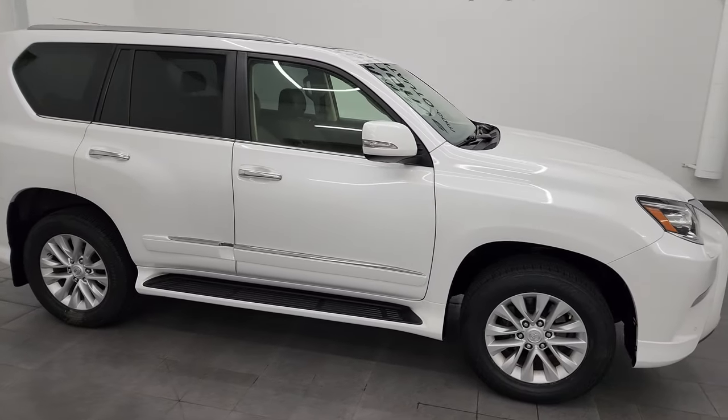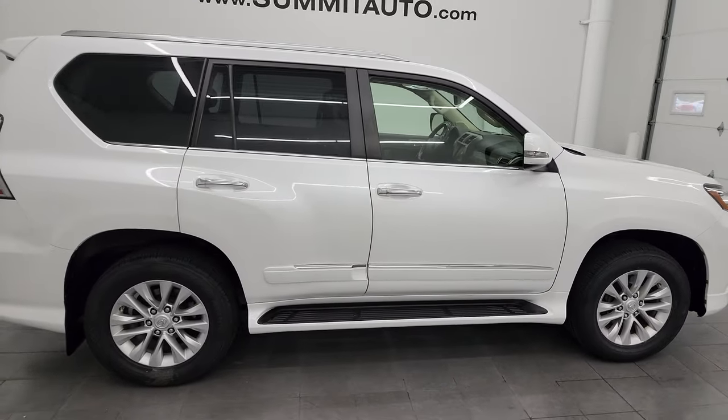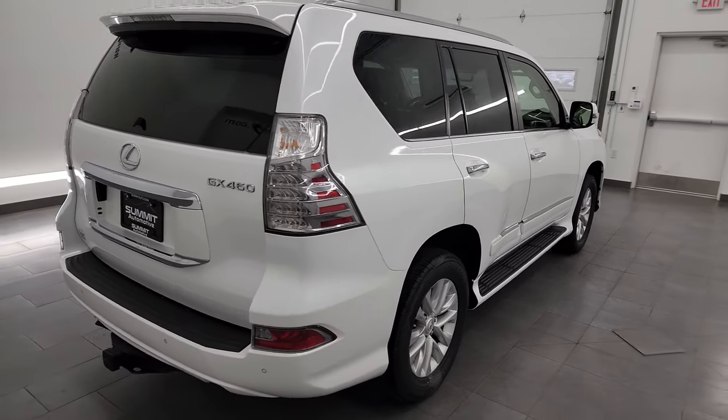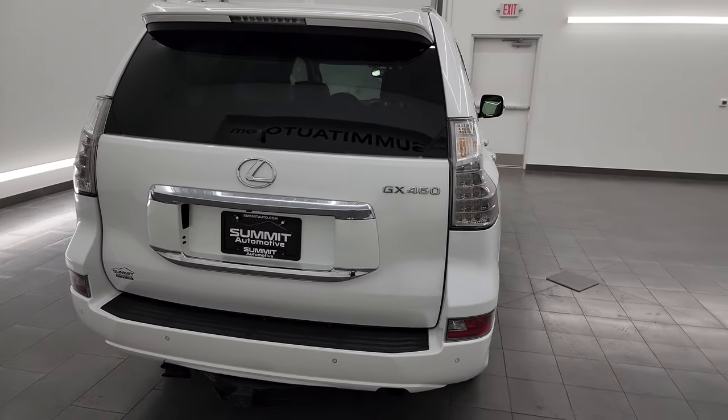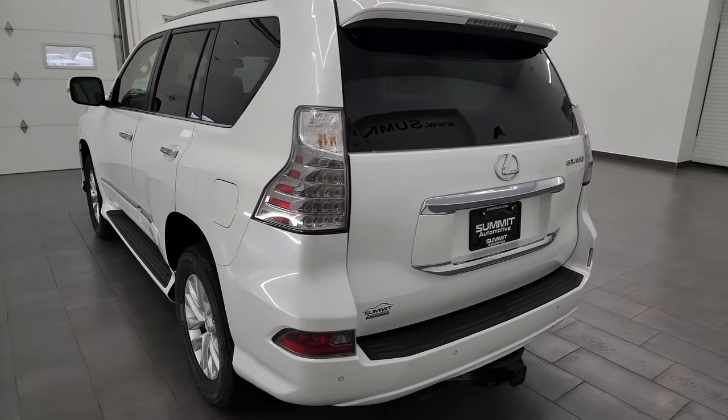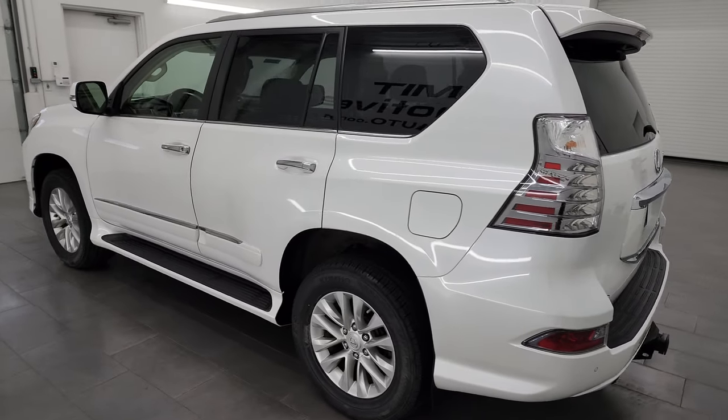Hey, this is Brett, and this 2016 Lexus GX460 is stock number 23J159AA. I am here at Summit Automotive in Fond du Lac, Wisconsin, your new and used SUV headquarters.